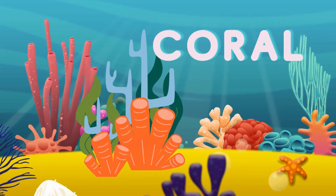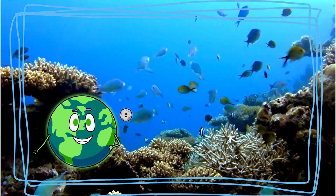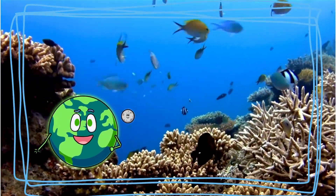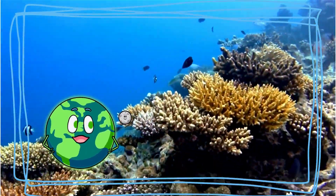Wow, look at the pretty coral! Coral is like an underwater city, offering homes for many ocean friends. It's made up of tiny animals called polyps and can be pink, blue, or even purple.